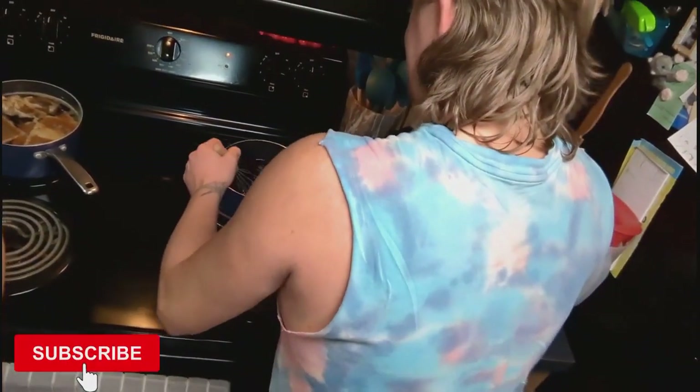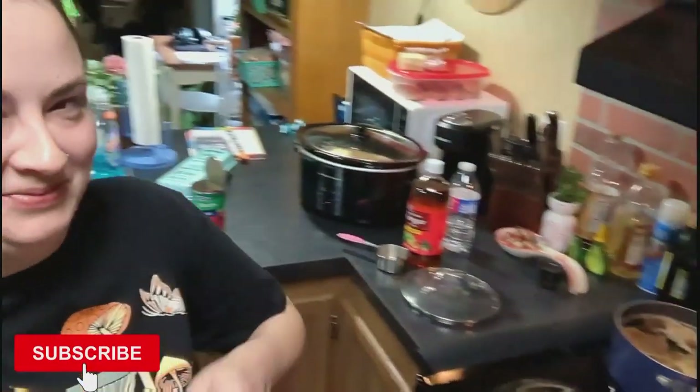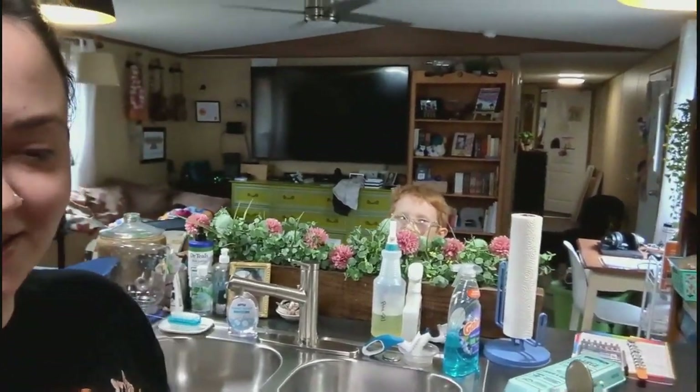You look disgusted while you're making them, so why are you? He thought I was about to say he looked disgusting, but no — I said he looks disgusted. He's making a face while he's making the eggs.